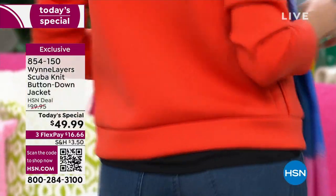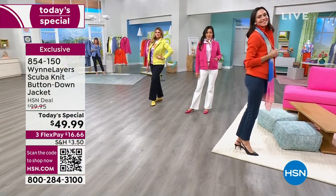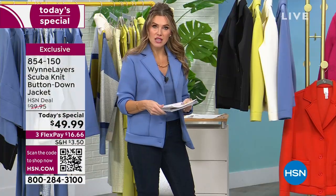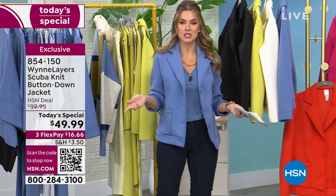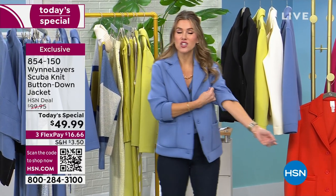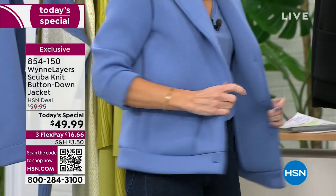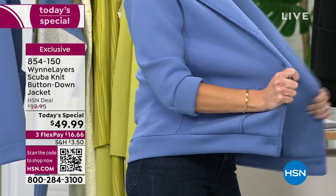Extra extra small through 3X. You can machine wash this. This is actually 79% polyester, which gives you that resilience, 15% rayon, and then 6% spandex. With the 6% spandex, you get that stretch — the stretch that you love in your athletic wear, the stretch that you've come to know and rely on so you don't feel stuck.